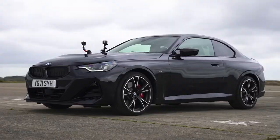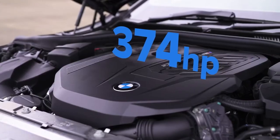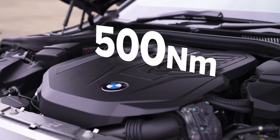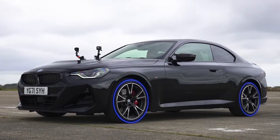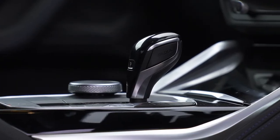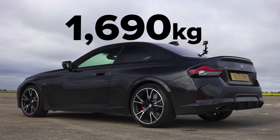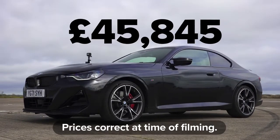That new BMW M240i has a 3-litre straight-six single-turbocharged engine which puts out 374 horsepower and 500 newton metres of torque. It drives all four wheels via an eight-speed torque converter automatic gearbox with launch control. But that's a heavy car — weighs in at 1,690 kilos. Also quite expensive at £46,000.